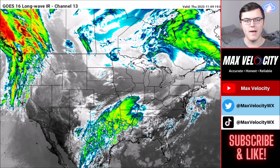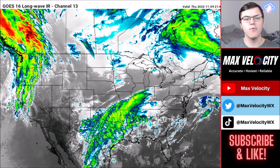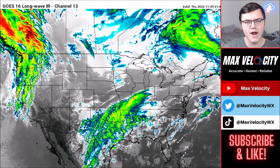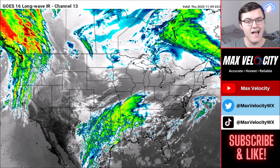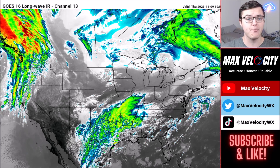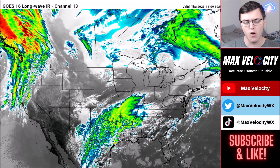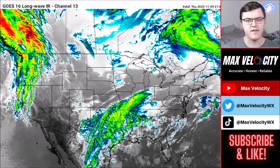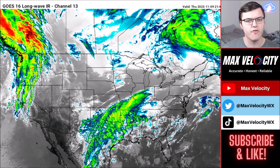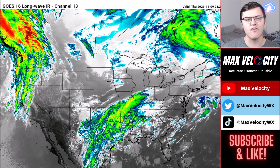Welcome back to another Max Velocity weather forecast. In today's forecast we'll be breaking down a growing storm in the southern plains that will continue to dump heavy rainfall across parts of the southern plains, the Dixie Alley, and near the Gulf Coast over the next several days, perhaps even into mid next week. We'll also be watching a growing high pressure system and a storm on the horizon going into late next week that might bring some severe weather.